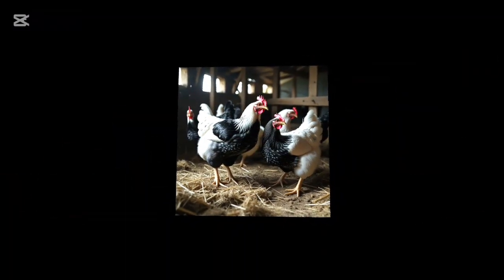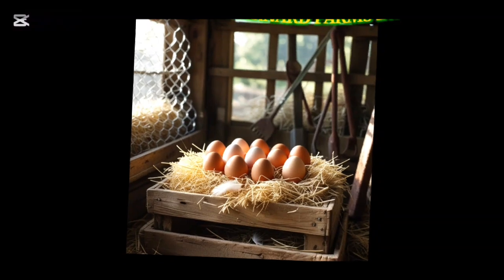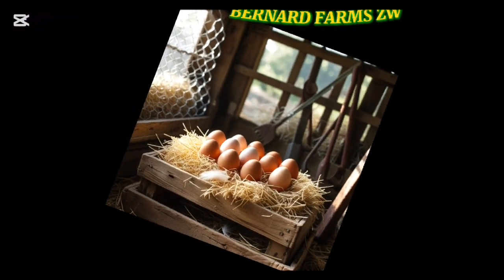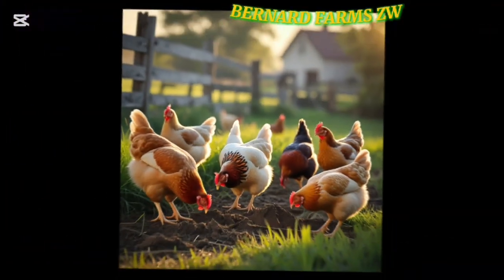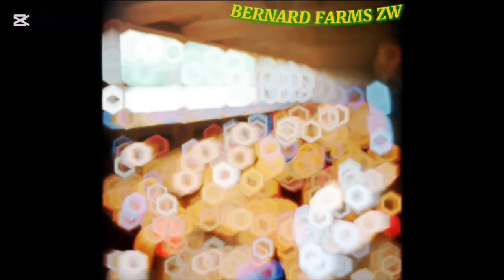Please avoid too much salt. Add the required amount of salt for strong eggshells. Appetite improves. This is so helpful for the well-being of your birds.